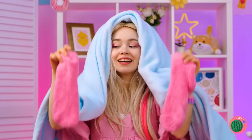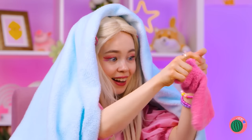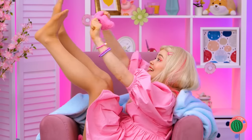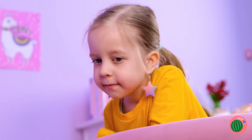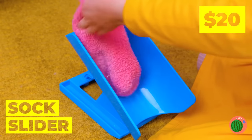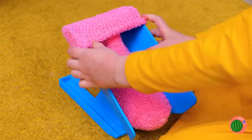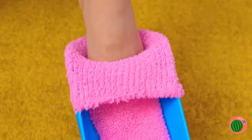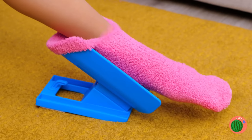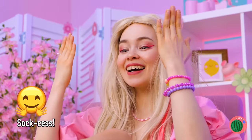Are you cold? Try a blanket and some warm socks, too. Ooh, talk about cold feet. Okay, this girl needs some joints. It's okay — socks can slide right on with the help of our sock slider. Just add the sock and slide your foot right in. And it works great for mittens, too.